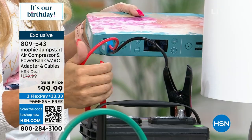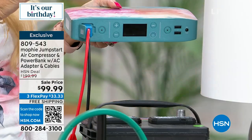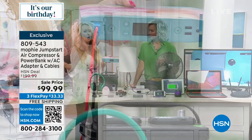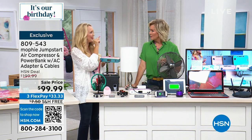I know nothing about cars — I'm probably the least car-informed person you've ever met — but I learned how to do this in seconds. The instructions are on the carrying pouch. If you ever get in a jam, this just happened to my husband the other day at the grocery store. He called me and said, 'I think my truck battery is dead.' I said, 'Do you have your Mophie?' He jumped it while we were on the phone together.